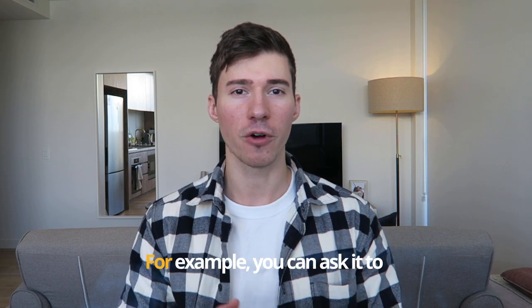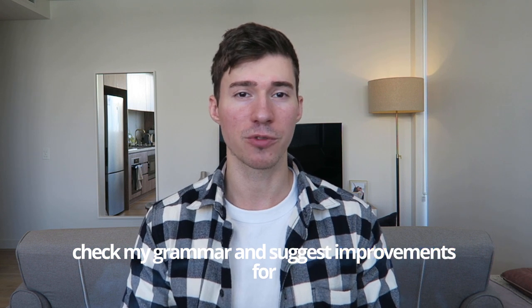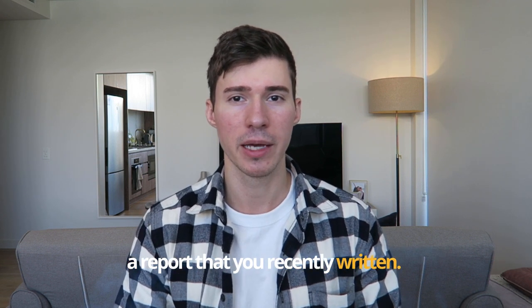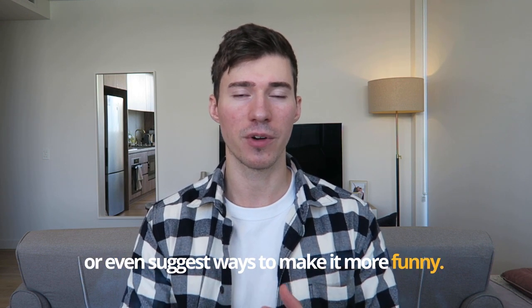But that's not all — ChatGPT can also help you refine and improve your existing content. For example, you can ask it to check your grammar and suggest improvements for a report you've recently written. It can help you make it more concise and engaging, or even suggest ways to make it more funny.